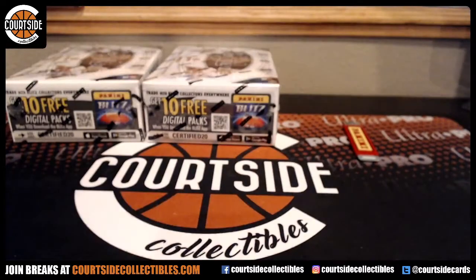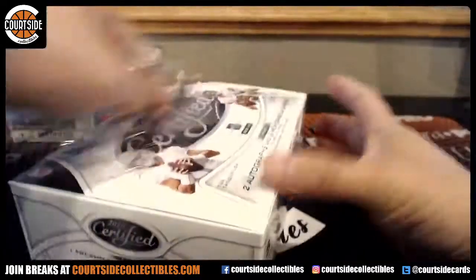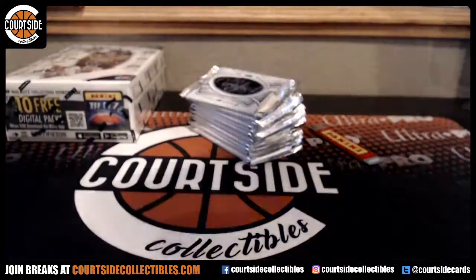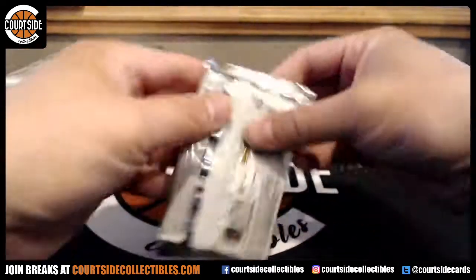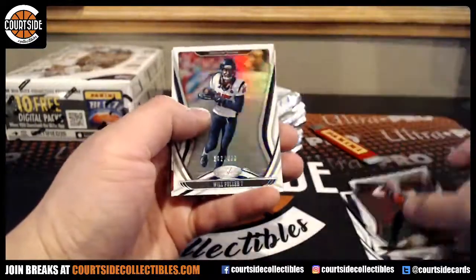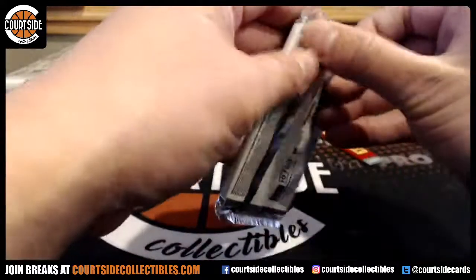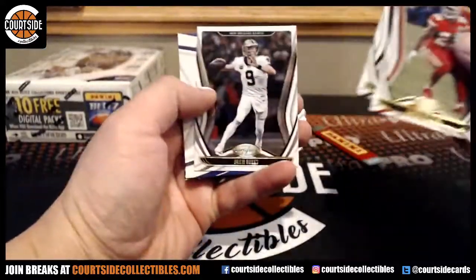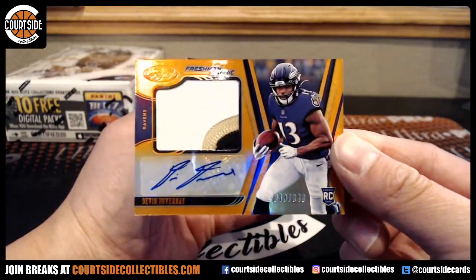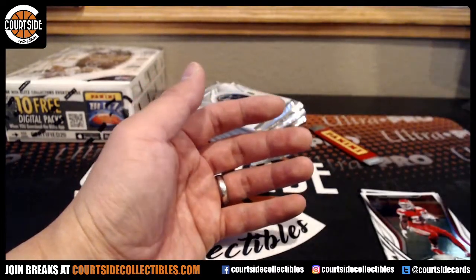Alright, two boxes left, no big autograph yet. Will Fuller at $4.50 and the Goat Jerry Rice at $4.50. And we got Patch out of $3.49 for the Baltimore Ravens — DuVernay. And that is C.D. Lamb for the Cowboys.